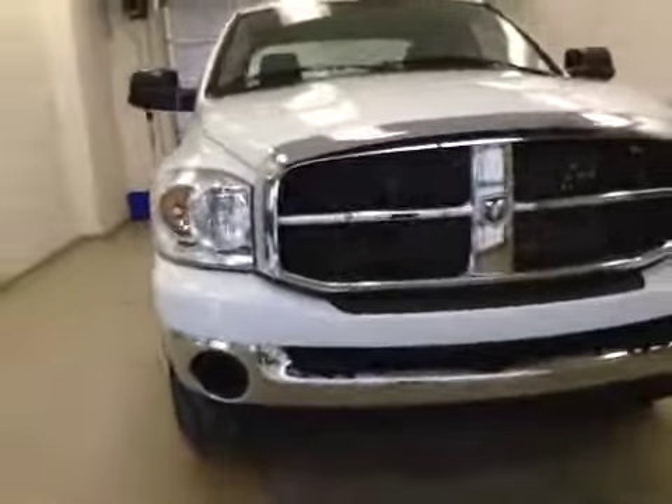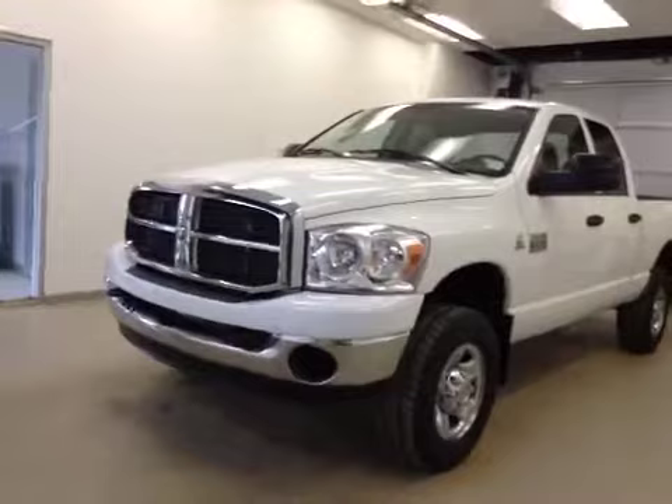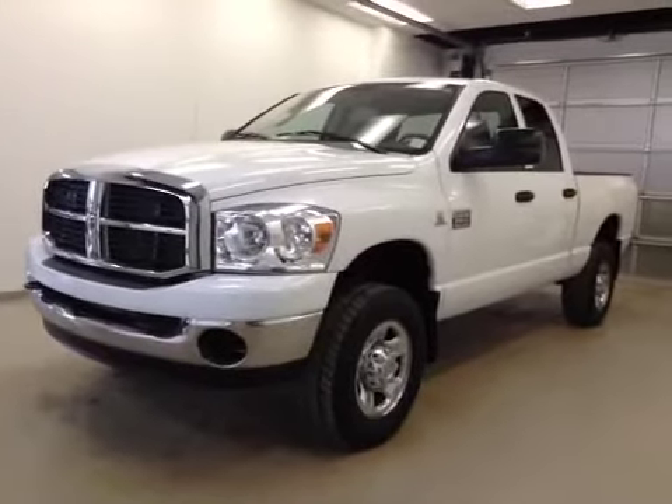Once again, this is stock number B5600, a 2007 Dodge Ram 2500 quad cab, four-wheel drive, exterior color is white.